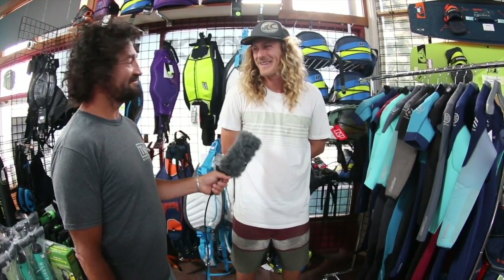That basically brings us through most of our lineup. There's a lot more in the lineup, so go ahead and visit npsurf.com to check out the rest. Well, thank you so much Matt! Yeah, thanks!